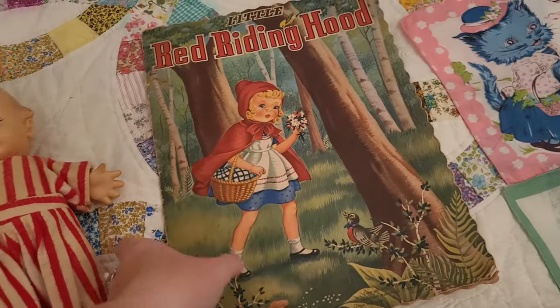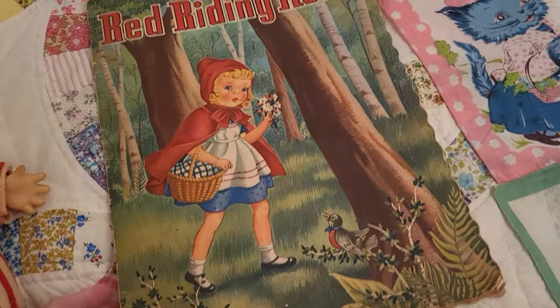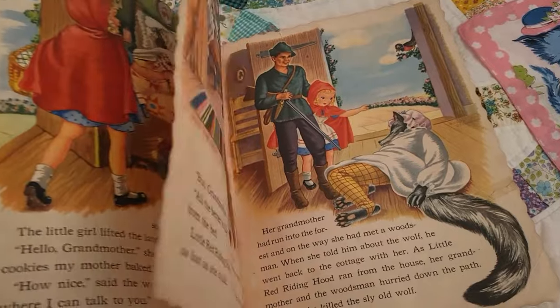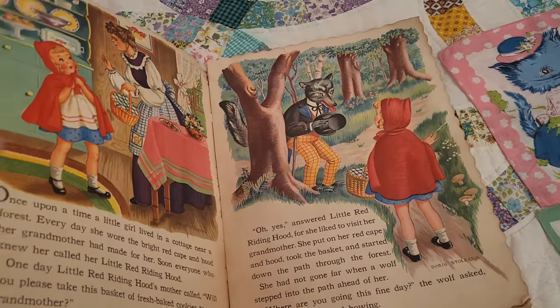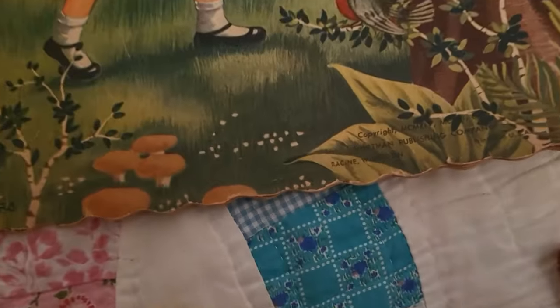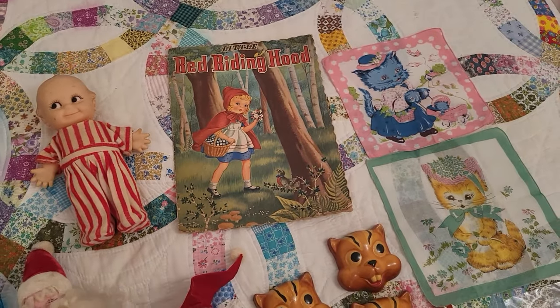This Little Red Riding Hood book has really cute graphics — I love these oversized books and the illustrations are so good. That was always a fun find, nice old children's books. It is a Whitman Publishing, and I'm not sure I've had that one before.